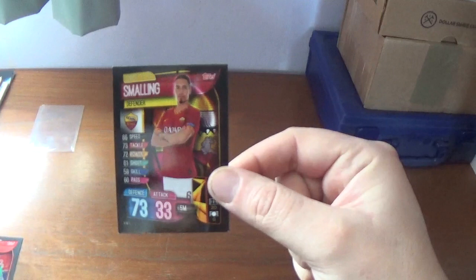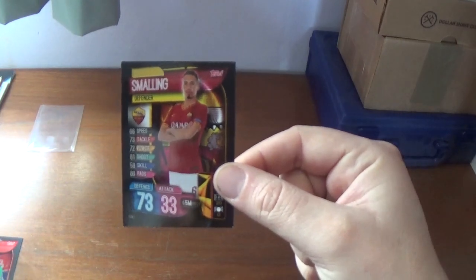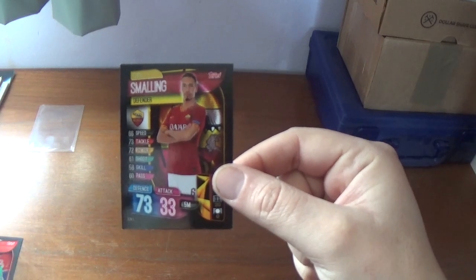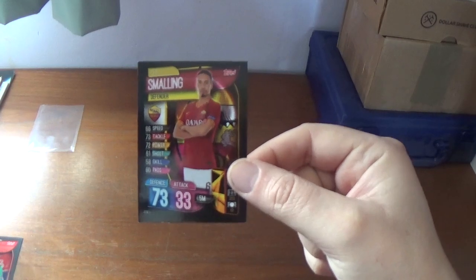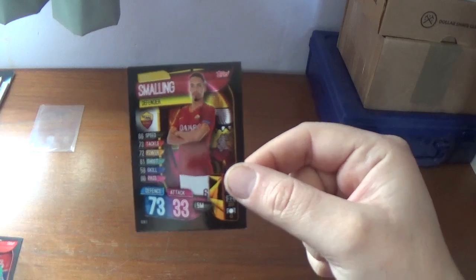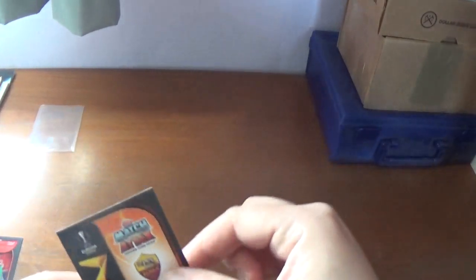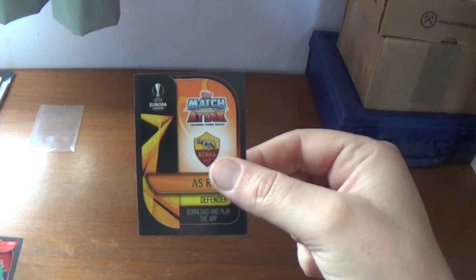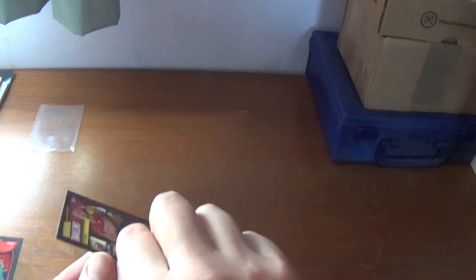They're in no numerical order as they're all updates really, with it being an international update pack. The first one we have is Chris Smalling of Roma, on loan from Manchester United. Defence 73, attack 33, 5 million euros in value. This is ROM5, which is an update of course. There's the back of the card, just general backing as on this Match Attax Champions League and Europa League trading card collection.